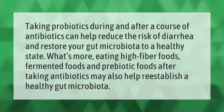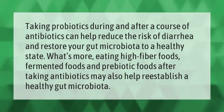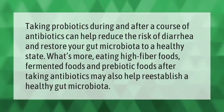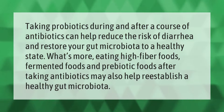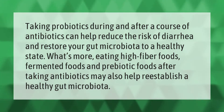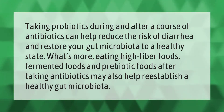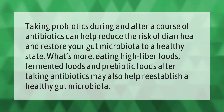Taking probiotics during and after a course of antibiotics can help reduce the risk of diarrhea and restore your gut microbiota to a healthy state. Eating high fiber foods, fermented foods, and prebiotic foods after taking antibiotics may also help re-establish a healthy gut microbiota.